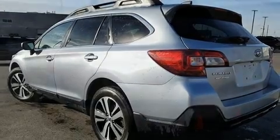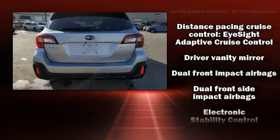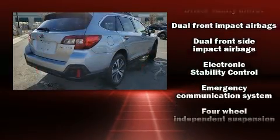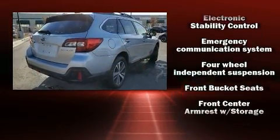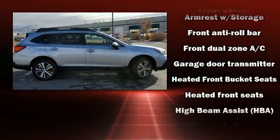Subaru ensures the safety and security of its passengers with equipment such as head curtain airbags, front side impact airbags, brake assist, an emergency communication system and four-wheel disc brakes with ABS.